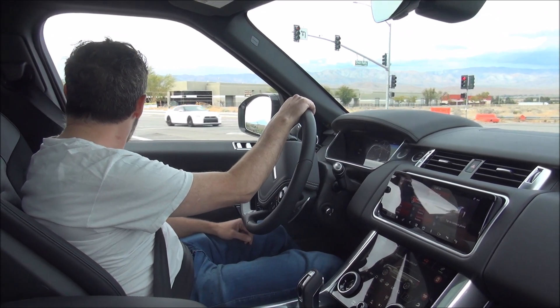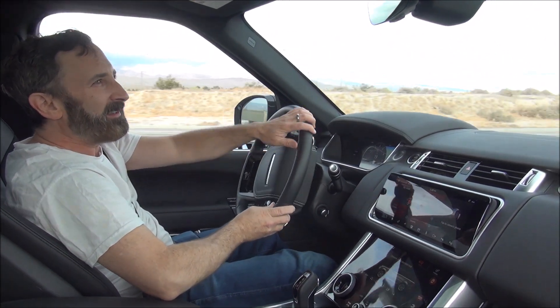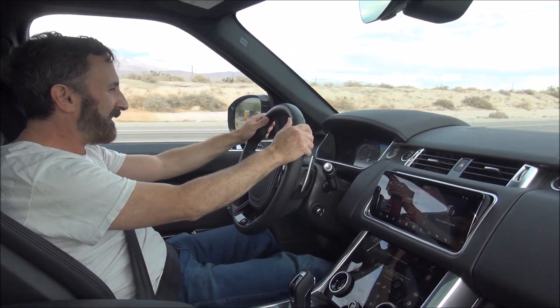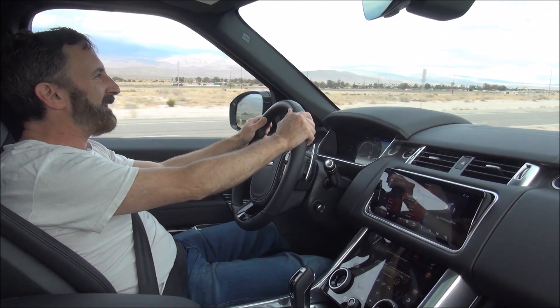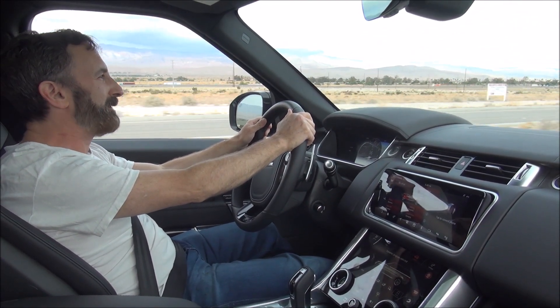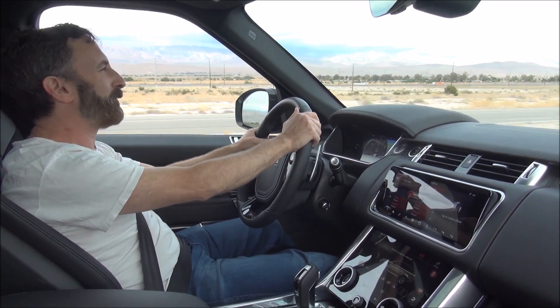So you have 5 liters, supercharged, packaged in that bright blue exterior. And it is an amazing vehicle to drive.